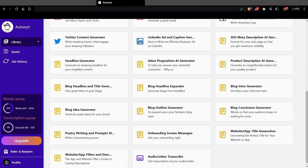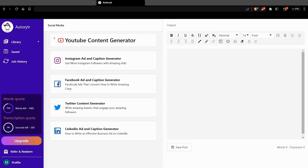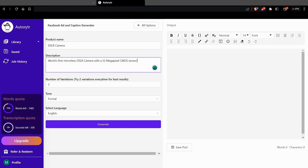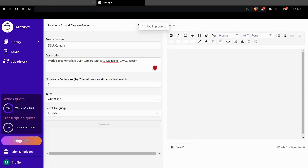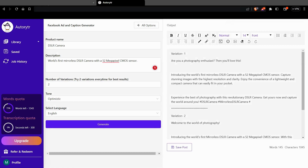You can jump right in with 50 ready-to-use templates for blogs, social posts, emails, and more. Look how crazy fast you can write a Facebook ad. Just drop in your product name, give it a brief description, and select a tone — I always go for humorous, but that's just me. In seconds, you'll get multiple variations for your Facebook ad. From here, you can continue to edit, or copy, paste, and run your content. Thanks, Autowriter.